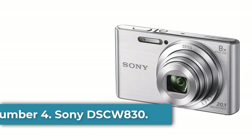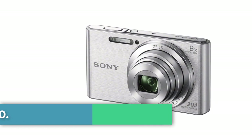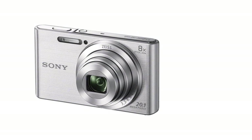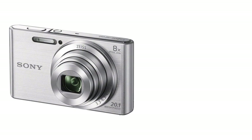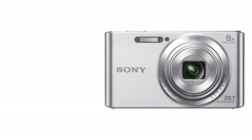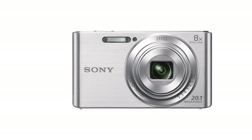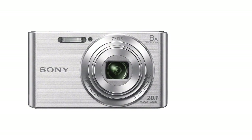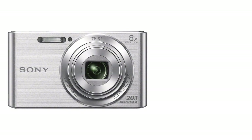Number 4: Sony DSC-W830. Sony comes with another lightweight camera at an affordable price. Due to its small and sleek body, it can be easily fit into your pockets. The W830 is an ultra-compact camera with a plastic body and metal effect, featuring a Zeiss-branded 8x optical zoom lens ranging from 25-200mm with f3.3-f6.3 aperture and built-in stabilization. On the back, there is a 2.7-inch 230K LCD screen located on the left, with the controllers on the right side.